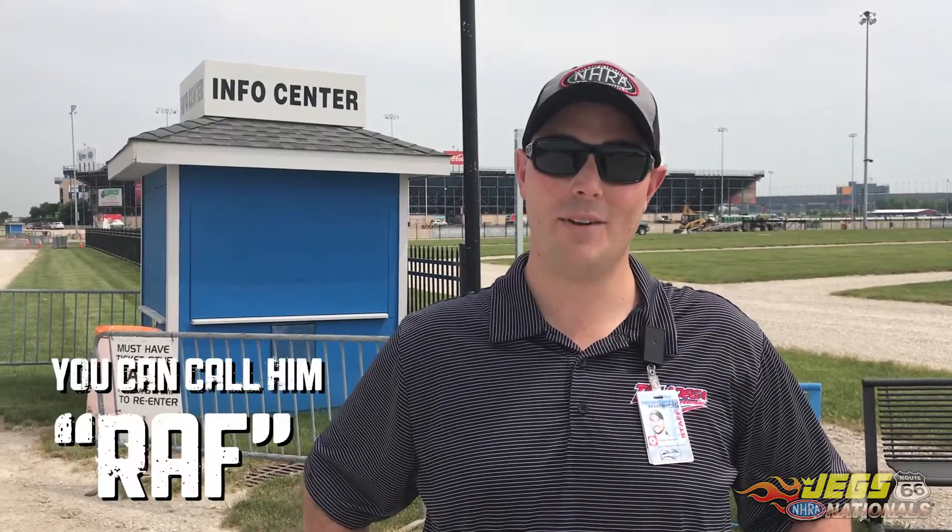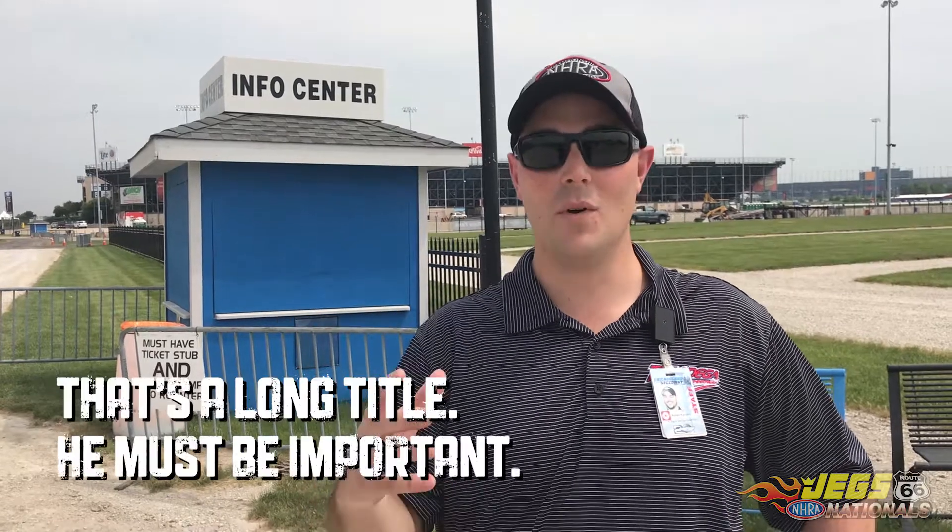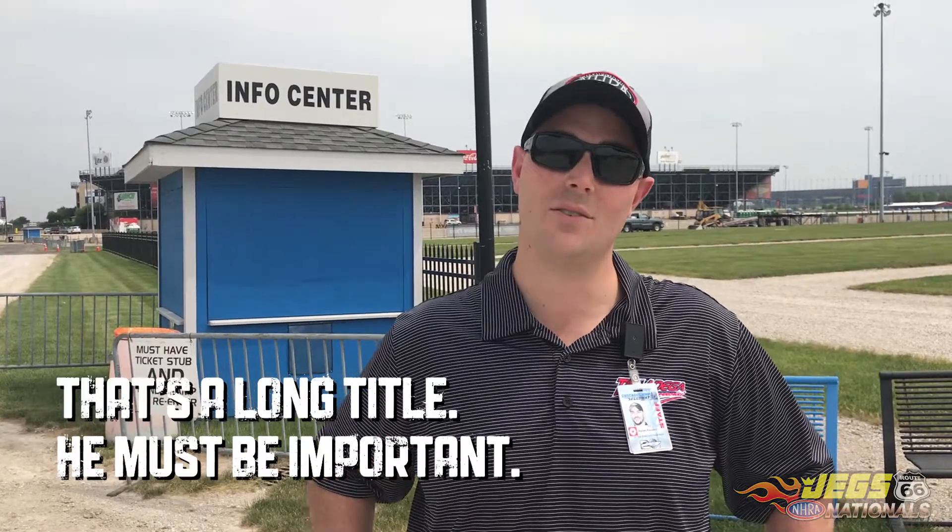Hello everyone, my name is Rafael Ramirez, Senior Manager of Event Operations and Guest Services. I want to welcome you all to the JEGS Route 66 Nationals. We've made a few changes to the facility and I want to make sure that you all are prepared to get through the gates as smoothly and as efficiently as possible.